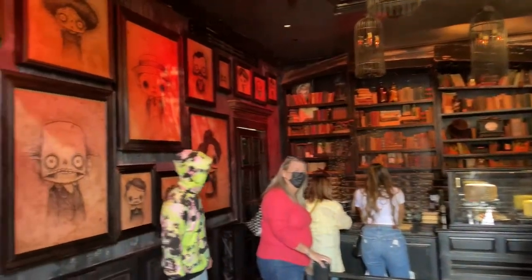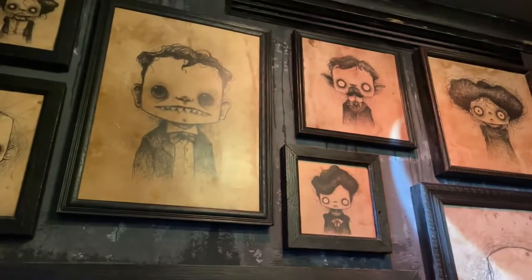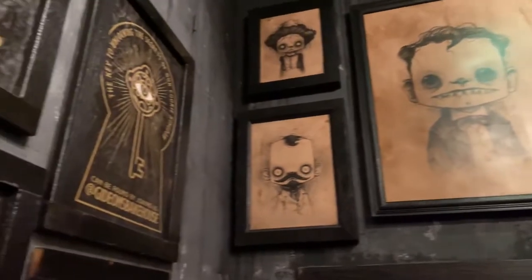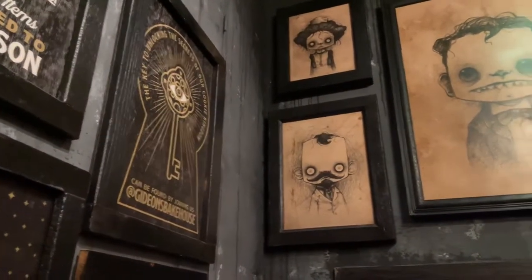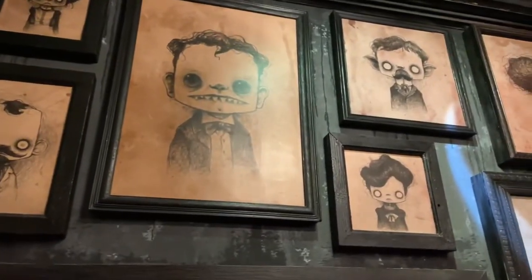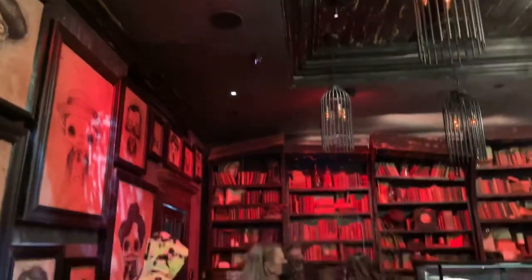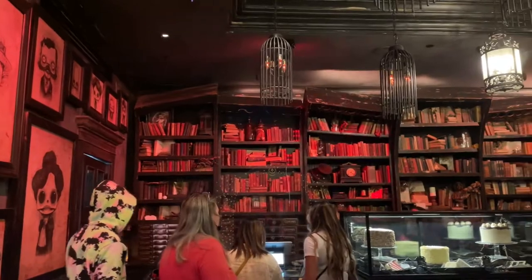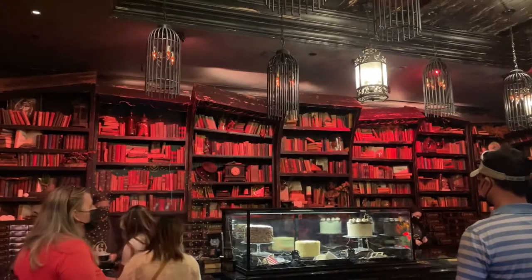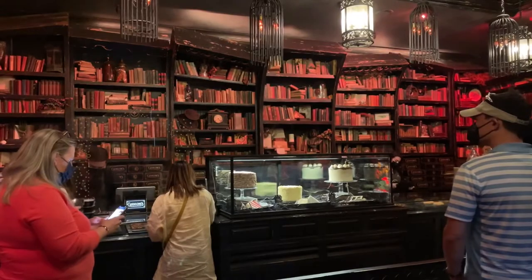This place is awesome looking — it's got a gothic atmosphere with creepy artwork on the walls, which is really part of the theme. Disney is all about themes. It's kind of like a book shop inside with books all over the walls. And up front, you can see the cakes and cookies we're about to grab.